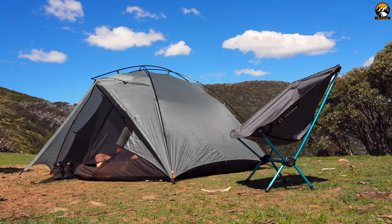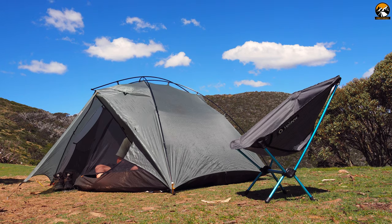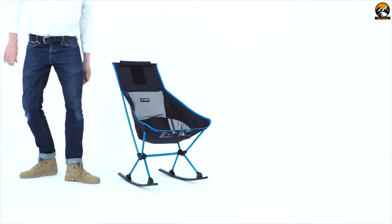If you are looking for a lightweight chair which can provide comfort on your camping trip, then the Helinox Chair Zero is the right choice for you.